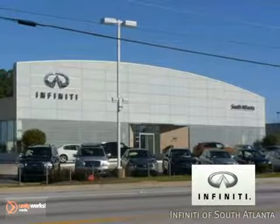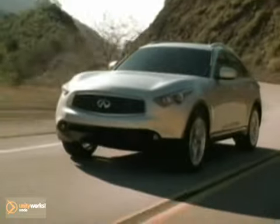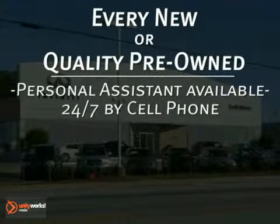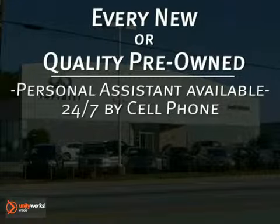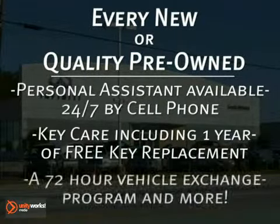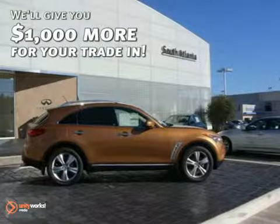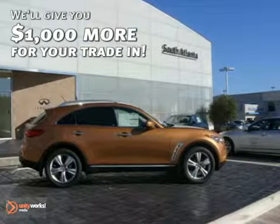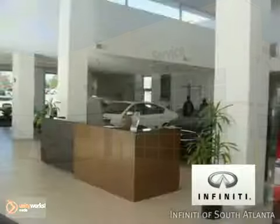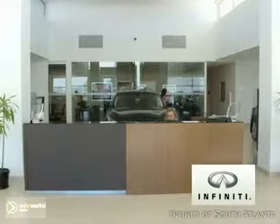At Infiniti of South Atlanta, every time you buy a new or quality pre-owned vehicle, you get the Infiniti of South Atlanta Advantage — a personal assistant available 24-7 by cell phone, key care including one year free key replacement, a 72-hour vehicle exchange program and more. And we'll give you $1,000 more for your trade-in when you service your vehicle at Infiniti of South Atlanta, rated number one in customer service index in the South region three years in a row.